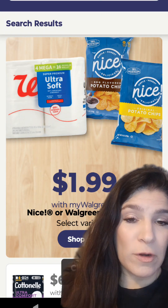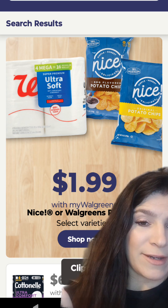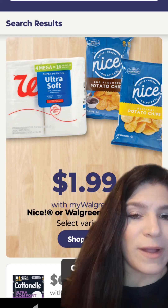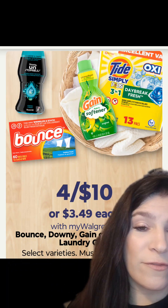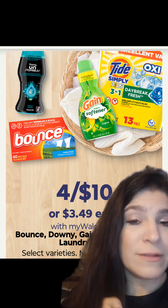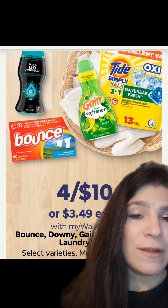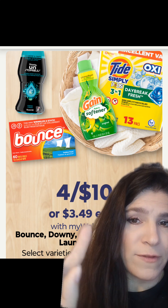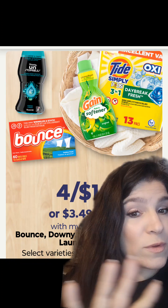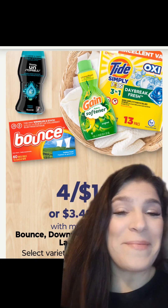We've also got the Walgreens four-pack of toilet paper and the Nice Brand Chips on sale for just $1.99 each — no coupons needed, and you can do that deal in-store or online. We also have Bounce, Downy, Gain, or Tide Simply on sale this week — four for $10. Check your account for digitals: some of you may have a $1 off the Gain Fabric Softener or $0.50 off the Bounce or the Tide Simply. Without any digitals, that's $2.50 each; with digitals, cheaper than that.